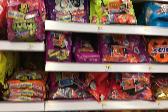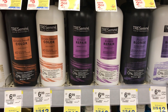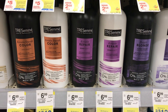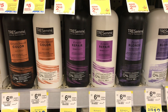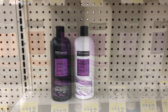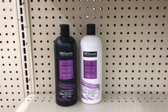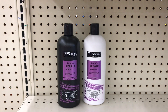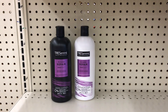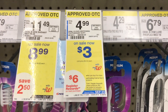The first deal I'll be picking up is on TRESemmé hair care. It's on sale for two for twelve, and when you buy two or more you get five dollar register reward back. I'll pick up one shampoo and one conditioner — twelve dollars for both. Check your app because there's a $5 off $2 digital coupon that drops the price down to seven dollars, and I'll get five dollar register reward back, making both items two dollars or one dollar each.